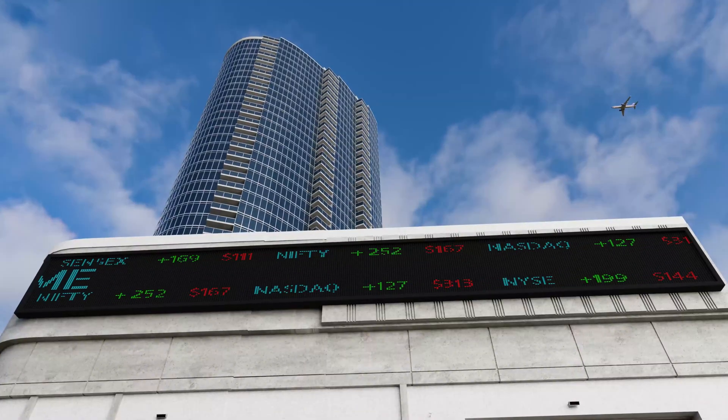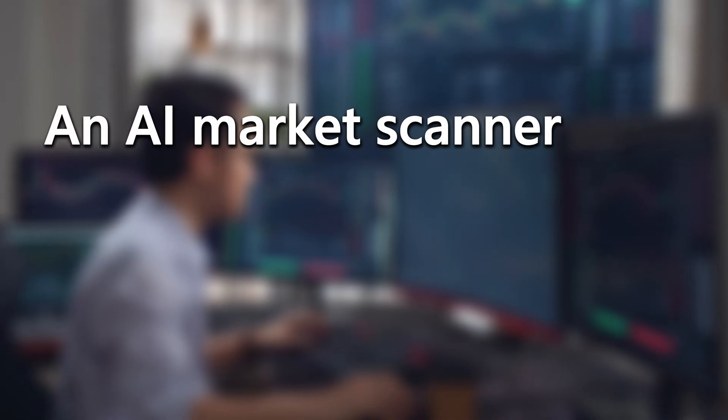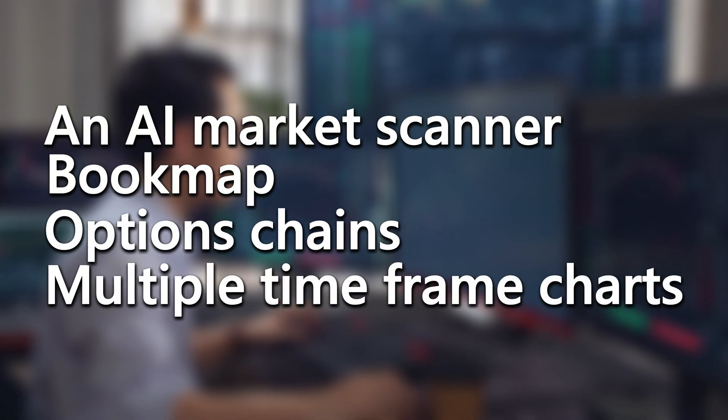Those micro-stutters might look small, but they cost you real money. And we're heading into 2026, and the amount of real-time data that the market is throwing at your machine keeps going up. Maybe you're running half a dozen indicators, an AI market scanner, Bookmap, options chains, multiple time frame charts.